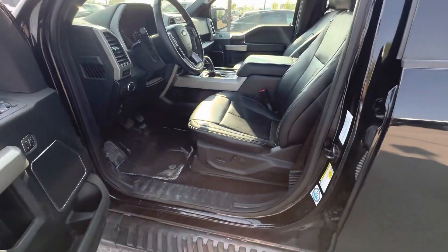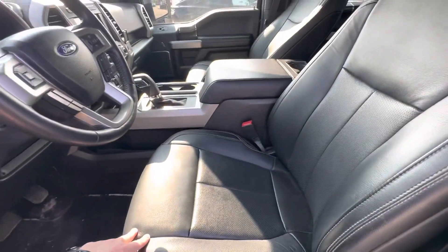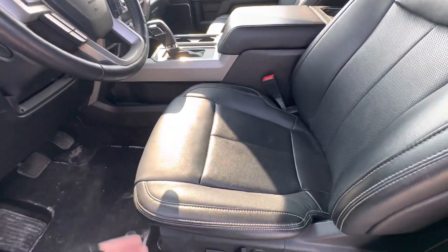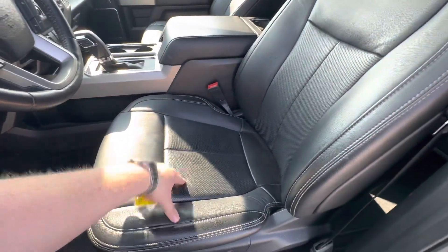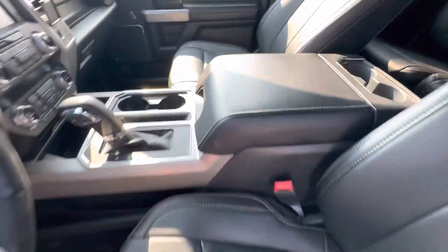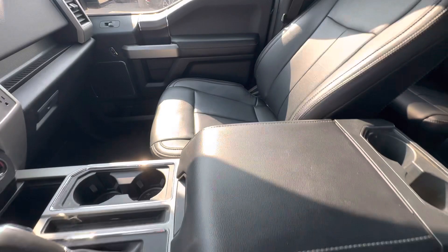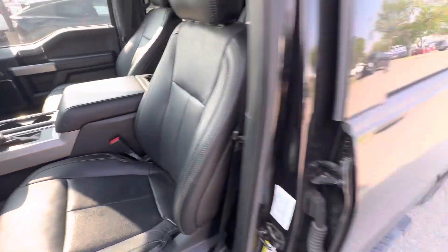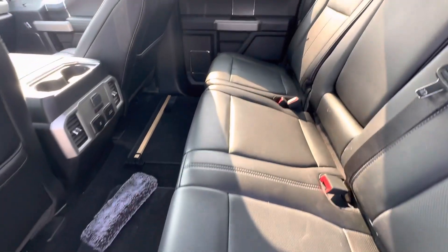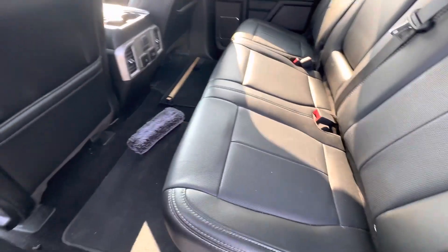Leather all the way around with your 502A package, and the nice thing with this is it kind of gives you all the creature comforts you might want without busting up your bank. So heated and cooled seats — you can see your perforated inserts there, so that'll feed warmth or coolness into your seat. Same thing in the rear — you're going to have heated seats back there for your rear occupants. And look at those seats — looks like they've never even been sat in.